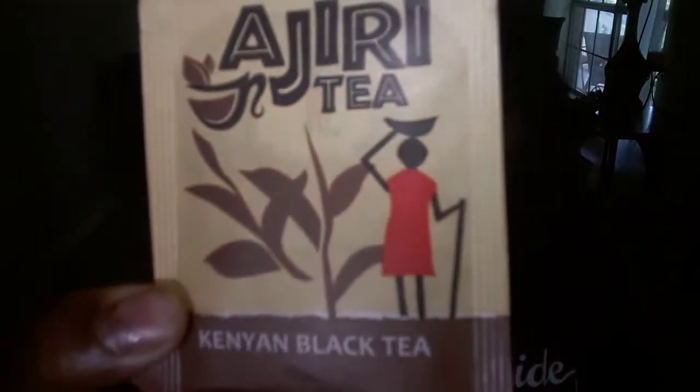The next one I have is the Kenyan Black Tea, and this is from Juri Tea. I like the little design on the front of this one — that's really cute. This one is highly caffeinated and it is a robust and smooth black tea that helps you take on the day or gives your afternoon a lift. And 100% of profits go towards orphan education in Kenya, so that's really exciting to know about.